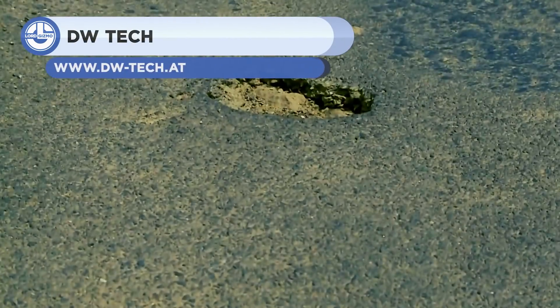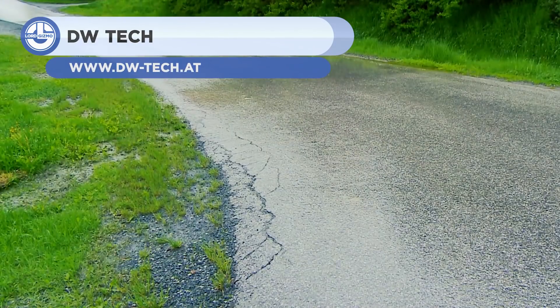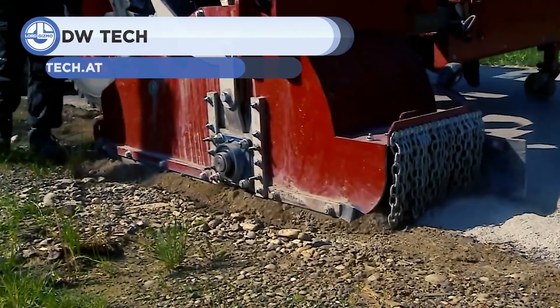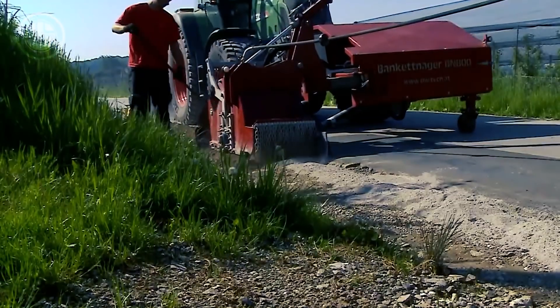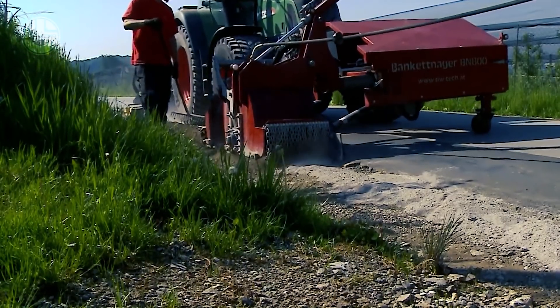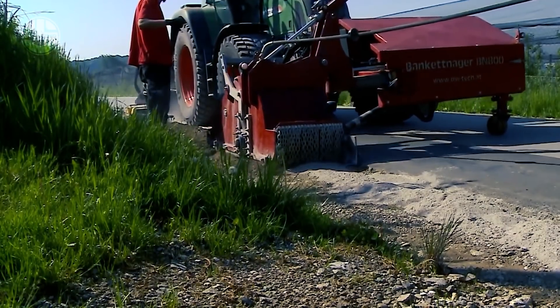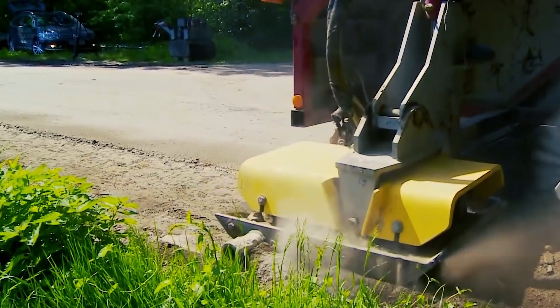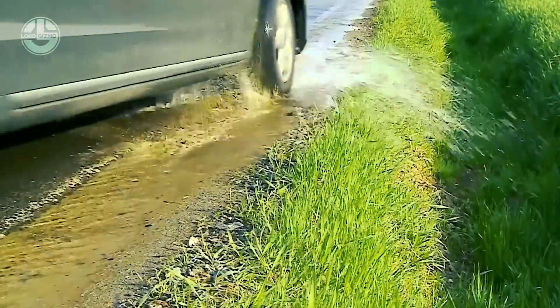Last but not least, we have a clip from DW Tech. In order to complete a job the best way, the right tools and technology are essential. For years, DW Tech has been designing new machines for making road work easier and more effective. From road works to agricultural needs, DW Tech has all the right equipment. Watch how quickly they work.